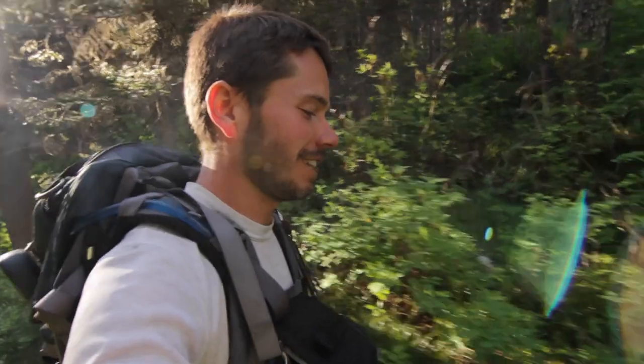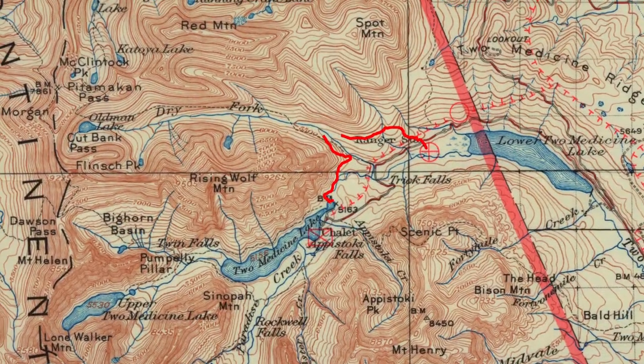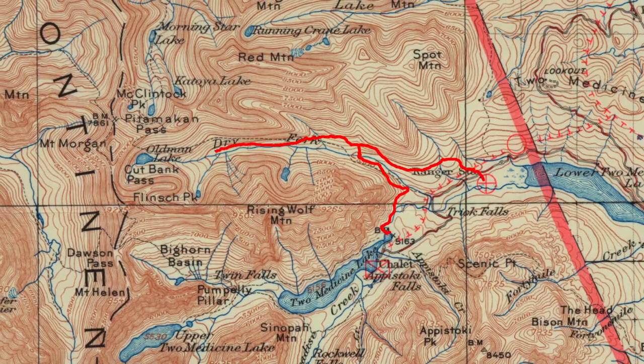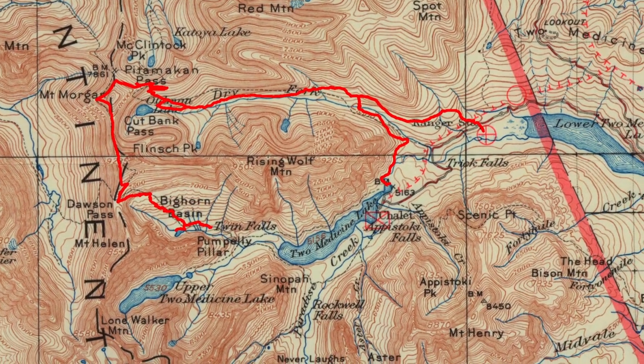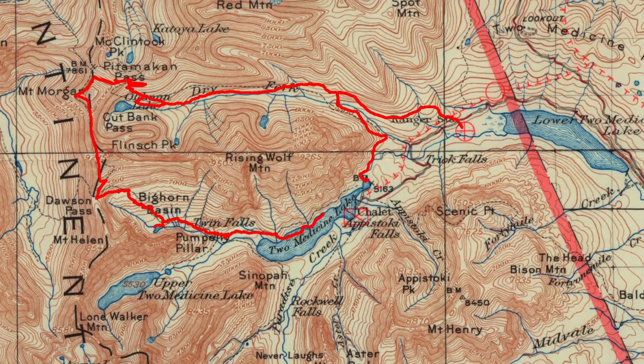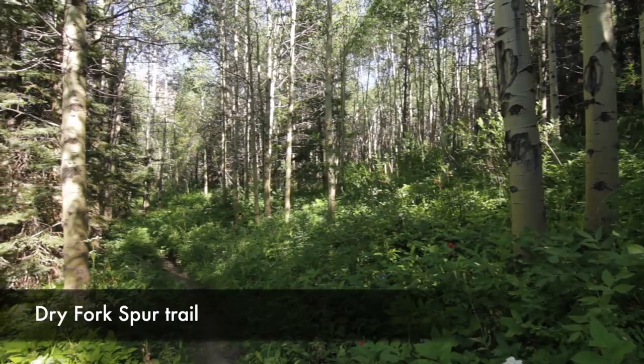The Dawson-Pitimachen loop is an awesome trail that starts over by the Two Medicine campground area. You can do it one of two ways: either do Dawson Pass first, or go around and do Pitimachen Pass first. My personal recommendation is Pitimachen first.